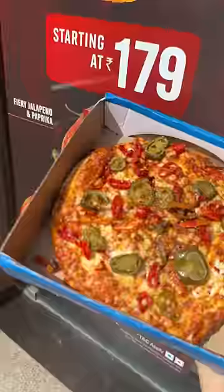So, first of all, this is jalapeño and paprika. I think it's very spicy. The spiciness of jalapeño and paprika is very good — 9 on 10.